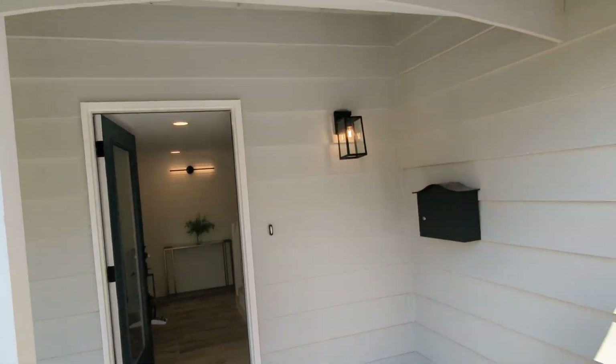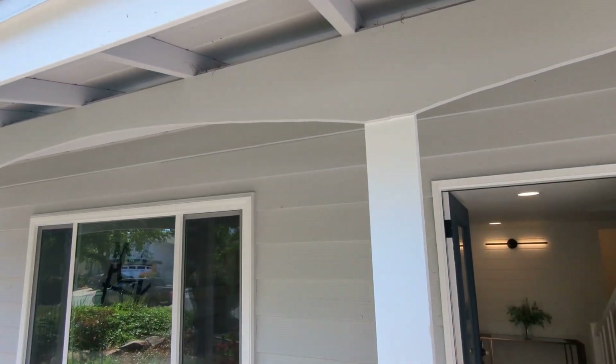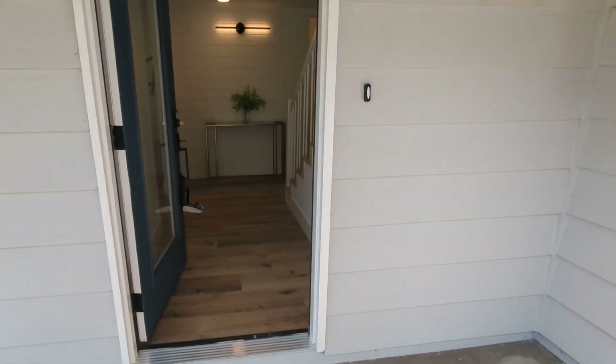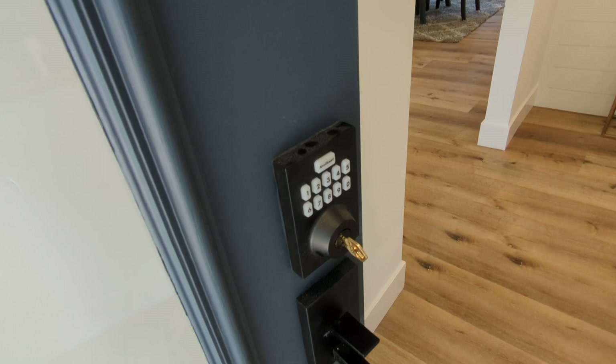There's a nifty little arch feature here — unnecessary, but it looks nice. The front door has a keypad, which is nice.